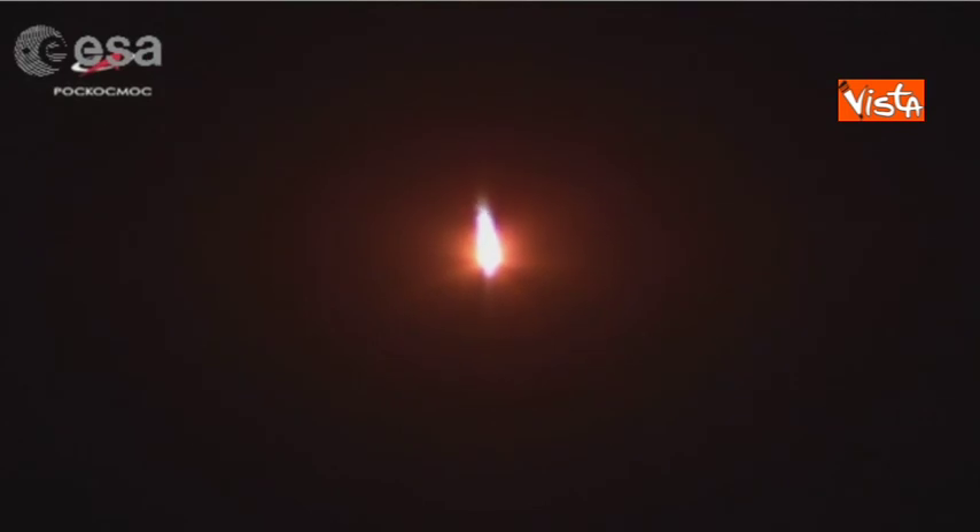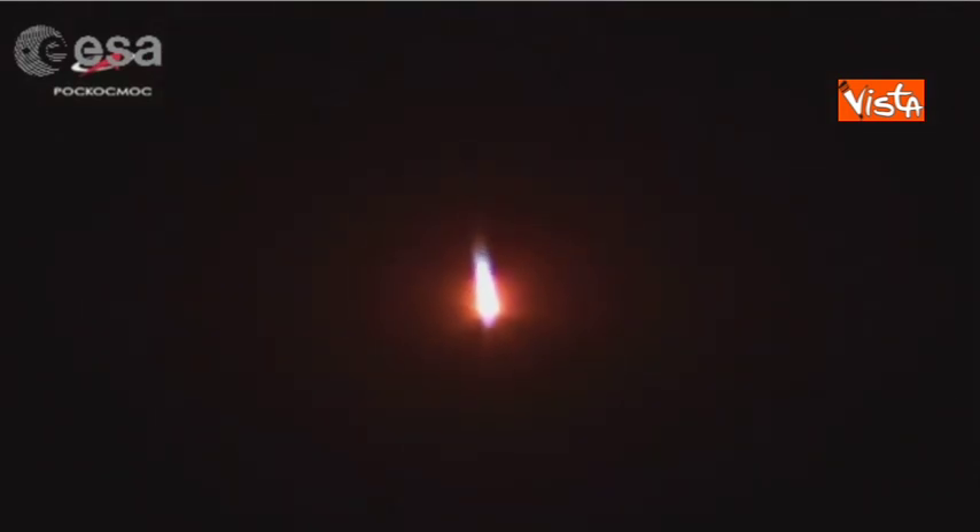We're looking at the four boosters doing all the work right now — their job is to get us away from the gravity of Earth. We're coming up around 100 seconds, and between 110 and 114 seconds the escape system will be jettisoned, because at this point we don't need it anymore — we are already at about 40 kilometers up in the air.